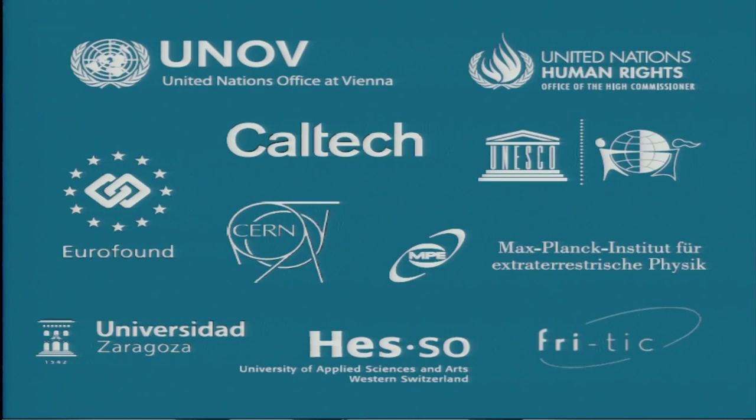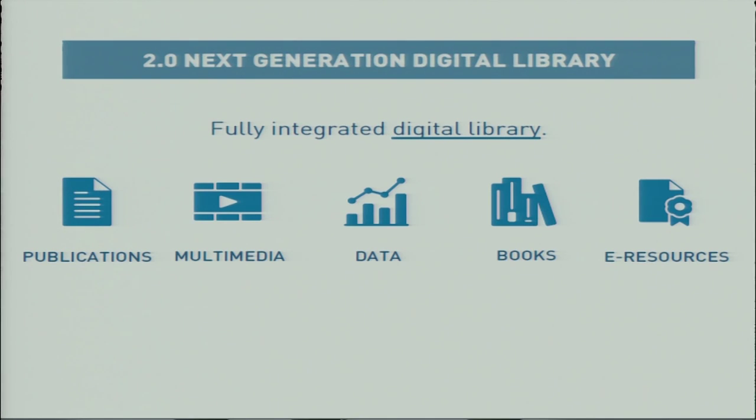Since our start in 2013, two years ago, we have seen a steady growth of new libraries using our services, with a good mix between academic libraries and special libraries. This takes us to where we are today and to our strategy update.